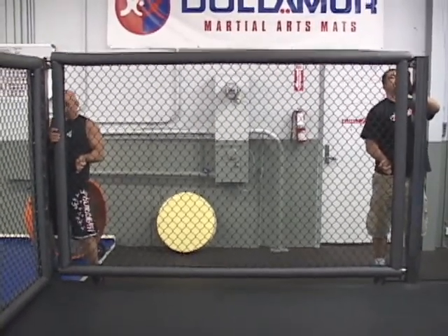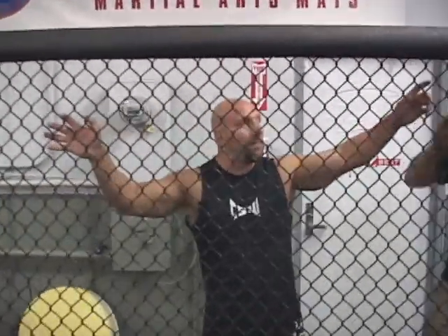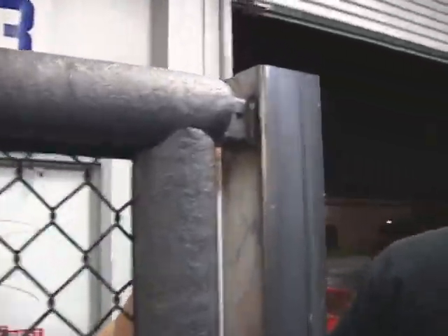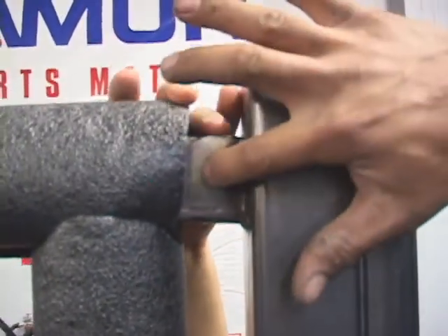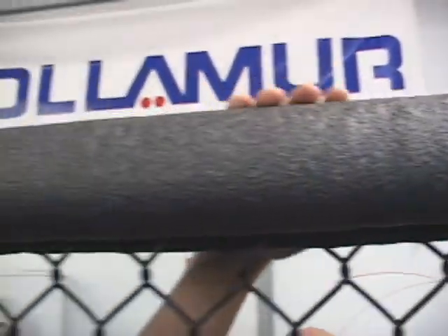There we go. Normally we drill the holes through the top. As you can see, we run a clevis pin, a quick release through these. Still got to drill these here — we have to drill the holes in these last pieces. We still have to wrap these in vinyl.